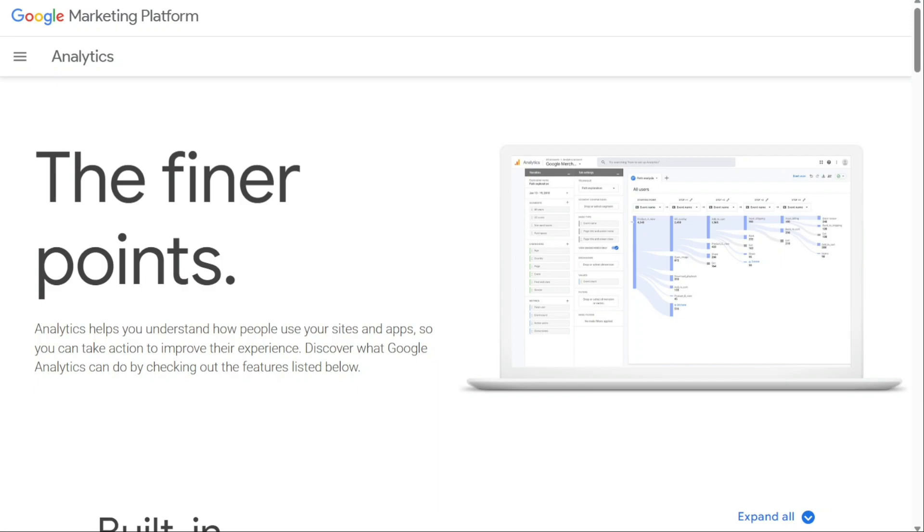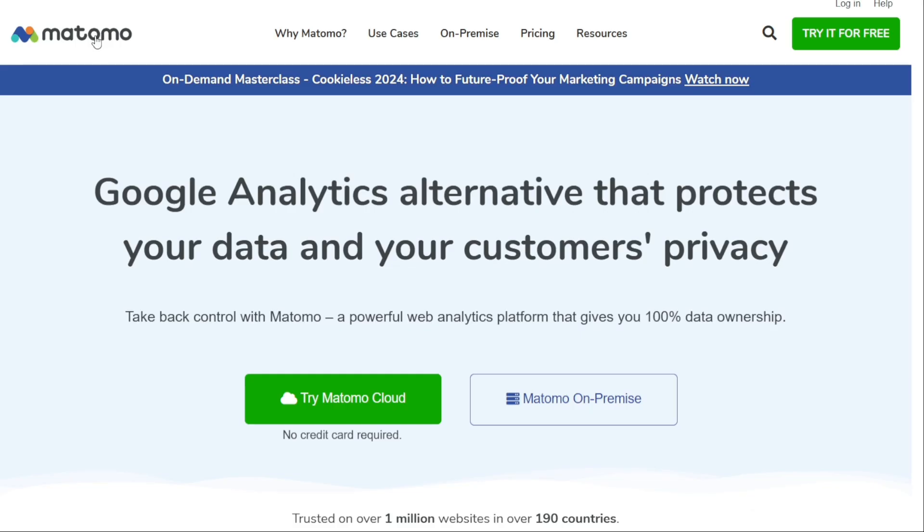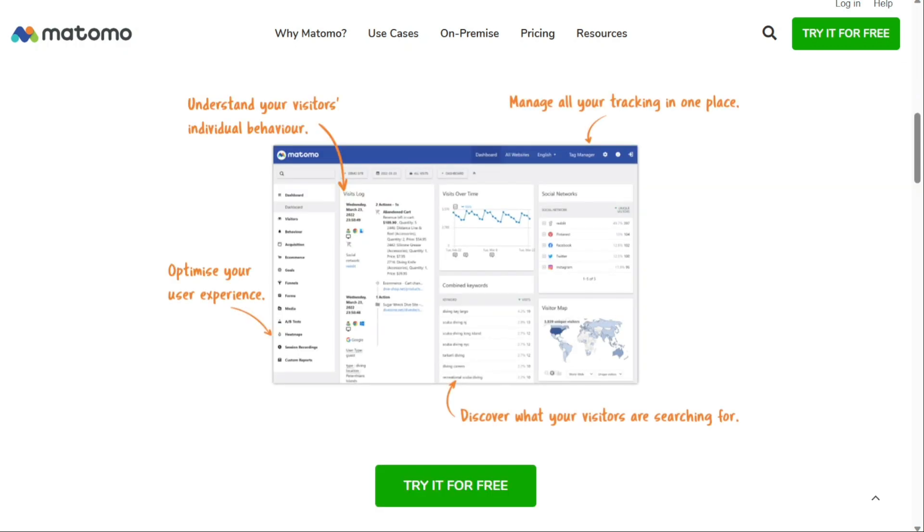The first on the list is Matomo. Matomo, previously known as Piwik, offers powerful analytics software while also taking privacy concerns into consideration. By the way, Matomo means honesty in Japanese. They are a trusted name in the analytics industry, with their software used on 1.4 million websites in over 190 countries. The software has a wide variety of features, from analytics and conversion optimisation to visitor profiles.